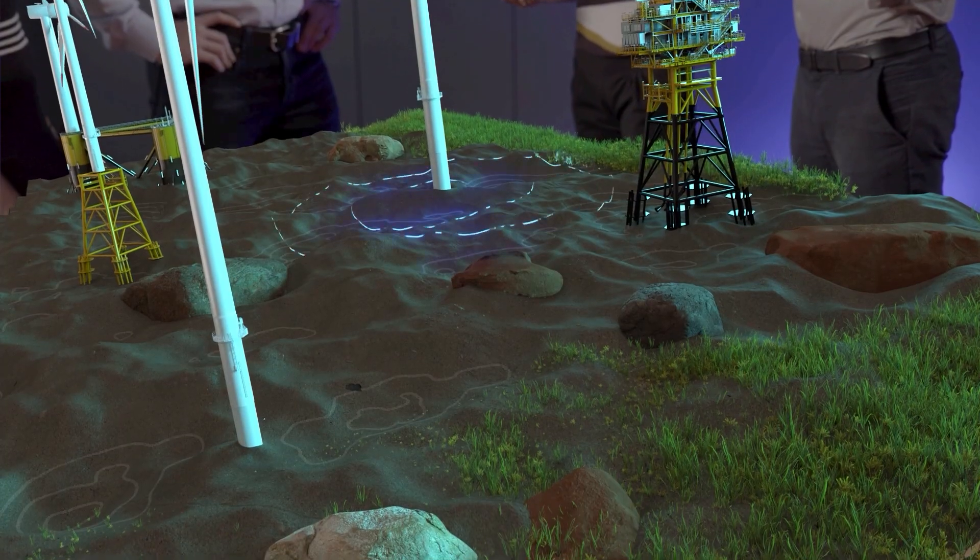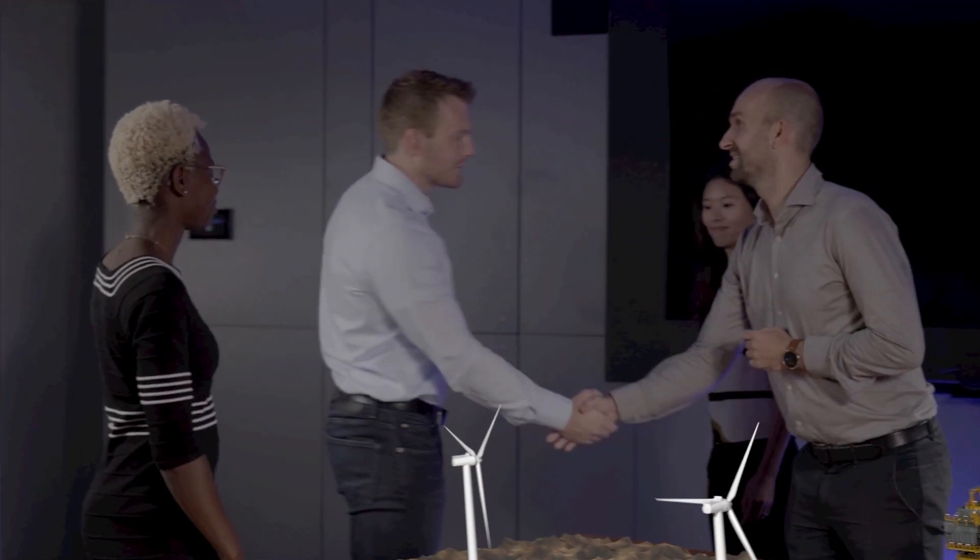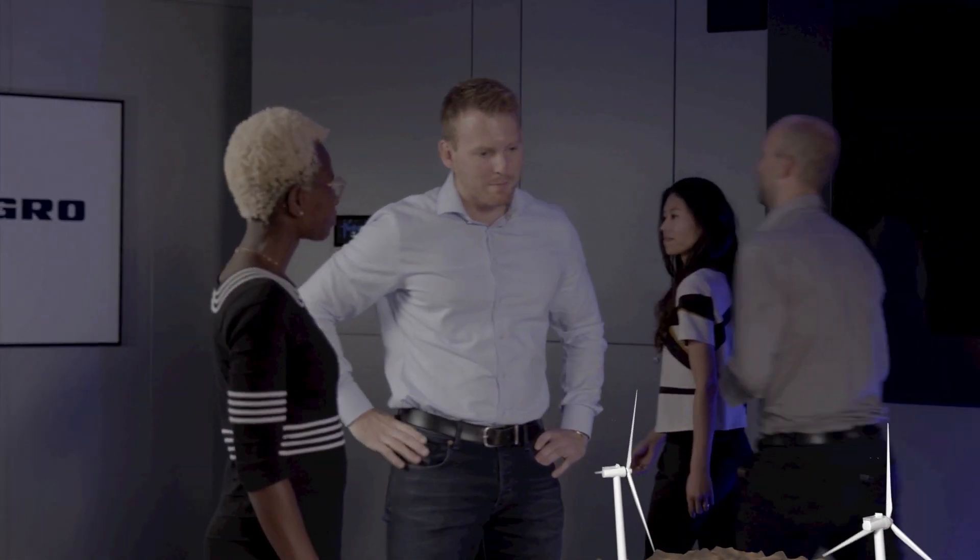Our consultants provide project surety and support from concept development through to the detailed design and construction phases. Our GeoData insights empower your offshore wind farm designs for a safe and liveable world.